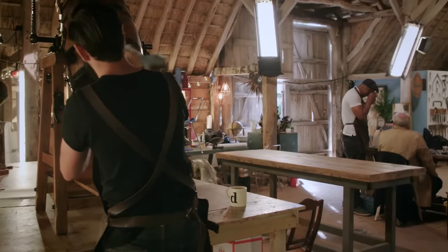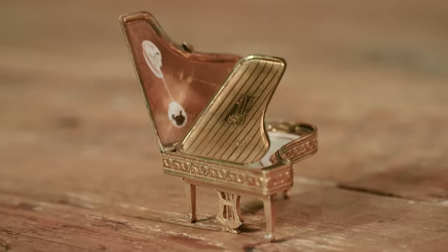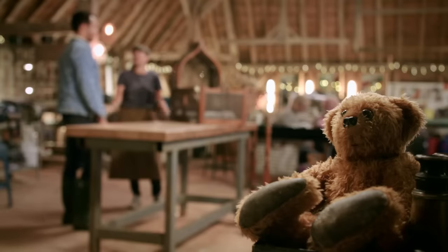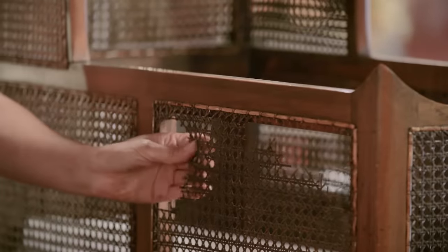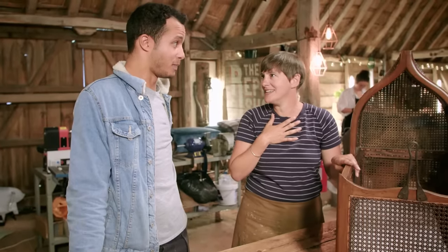In the repair shop today, silversmith Brenton restores a precious piece that's testament to a lifetime of love. A father-in-law and mother-in-law passed away within a day of each other, having been married for 60 years. Furniture restorers Will and Rachel unite on a project where time is of the essence — they want to get it done because there's a baby on the way.